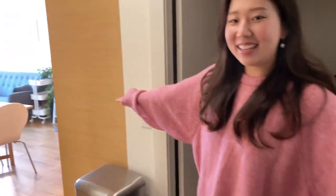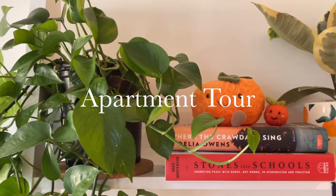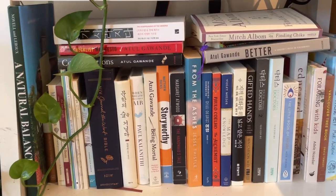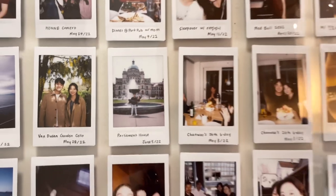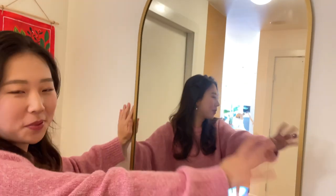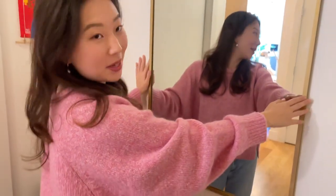Hey guys, come on in. So I got this mirror recently on Facebook Marketplace. And before I got this, the wall was pretty empty. So I'm really happy about this purchase. It's a really nice art shape with gold rim.